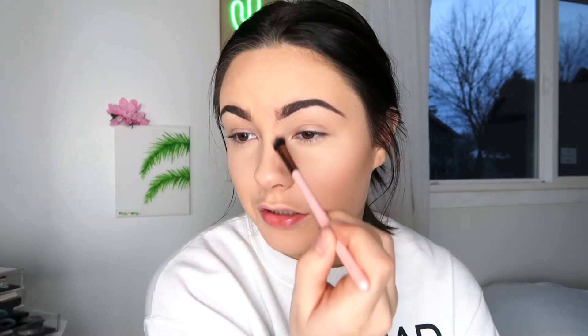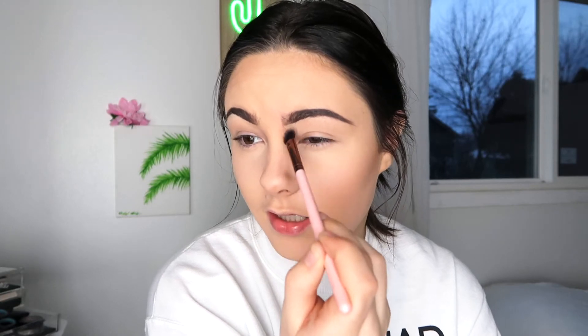On the very tip of my nose, leaving that spot open for highlight, I just make a little V and then a straight line under there. I use a brush to blend this out, and you don't want to blend inward because the tip of the nose is the highlight spot — you don't want to take that away.